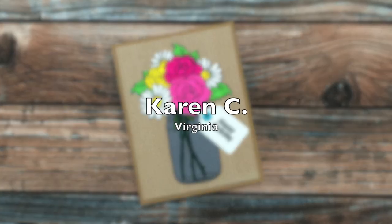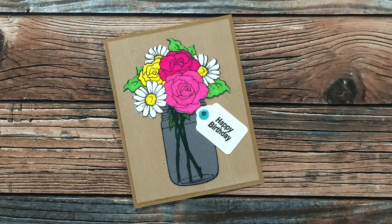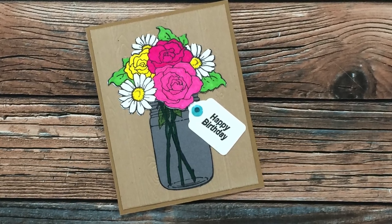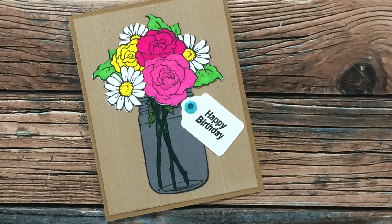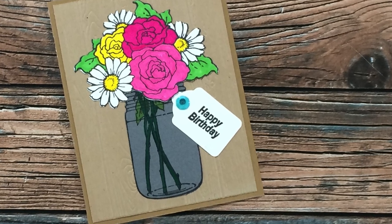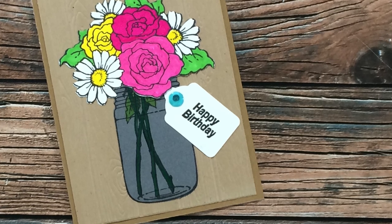You might recognize Karen C from cards earlier in the video, and I actually have a second Karen C this week — so that wasn't a typo! I just wanted to stop by with a little note about the note inside this birthday card: Karen let me know that she's my number one fan, and I might have to agree with all of the lovely cards and little gifts she sends me. Thank you so much, Karen!